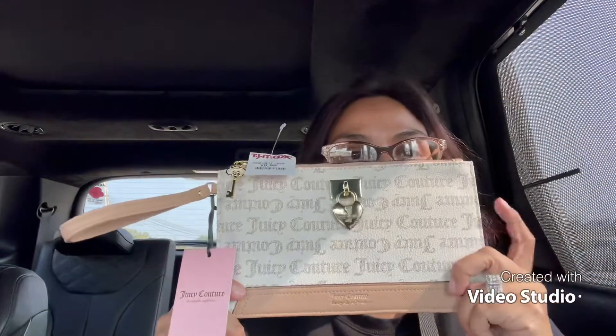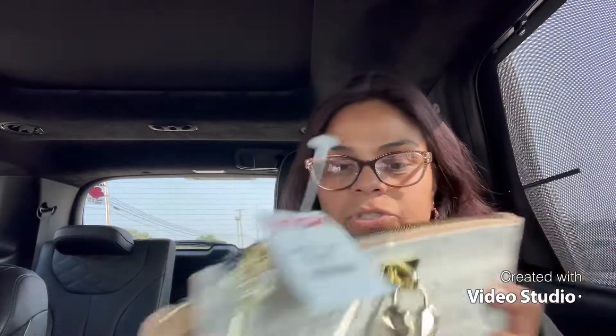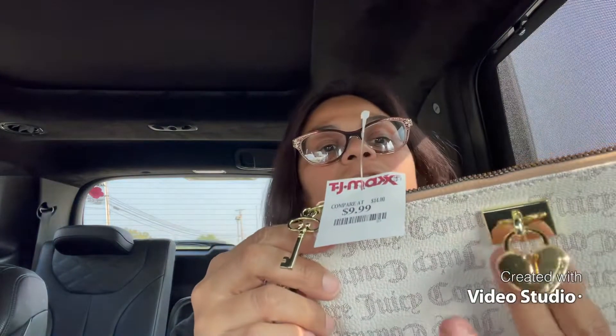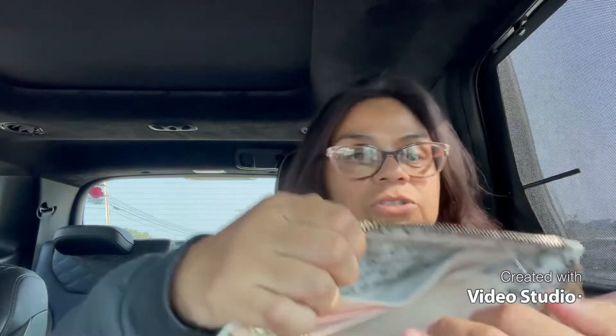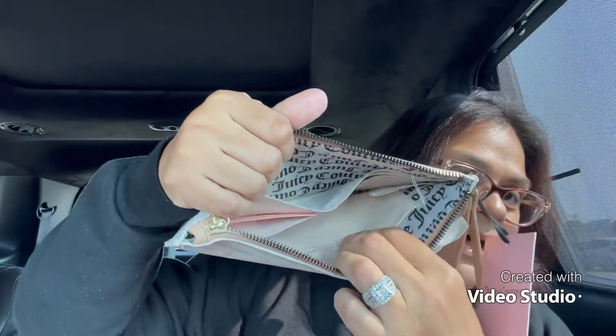And mama bought herself something too! I hauled a Juicy Couture purse recently and I found the matching wallet, so I had to pick it up. It's got a cute little key and then the hard charm — the Juicy Couture charm. This was only $9.99 at TJ Maxx. It matches exactly what my Juicy Couture purse looks like, so I had to buy it — she is gorgeous!